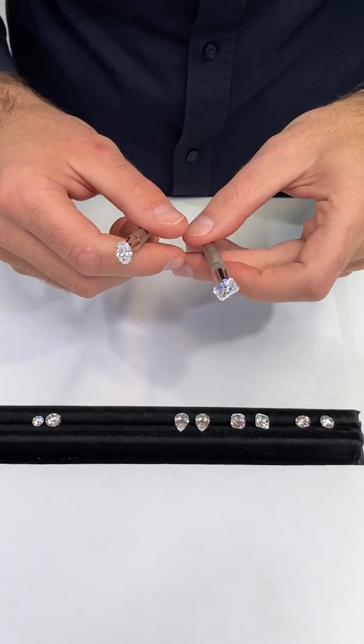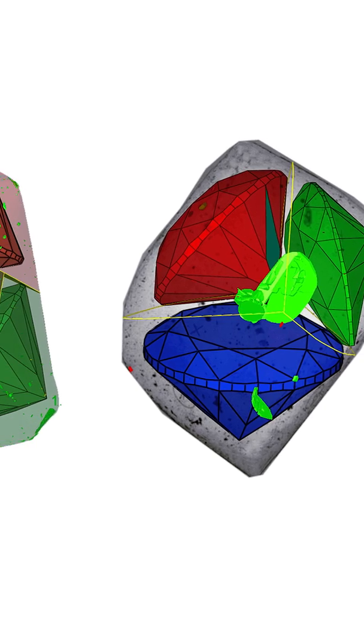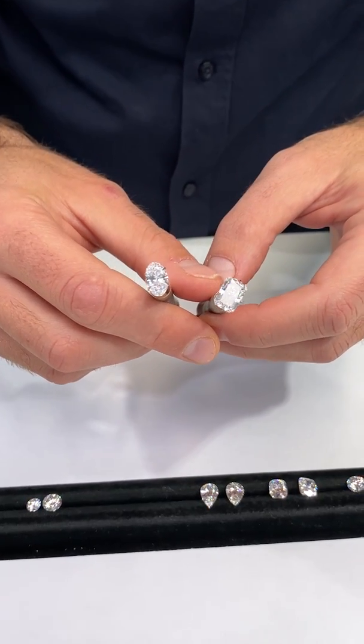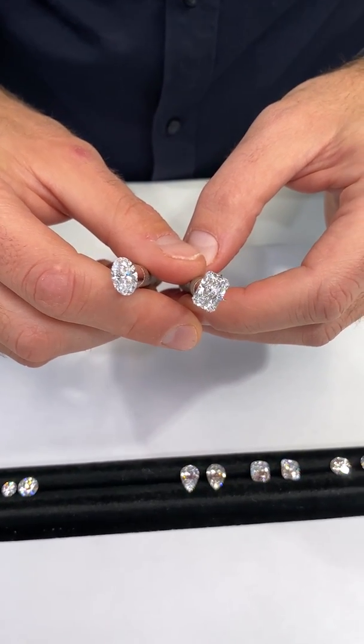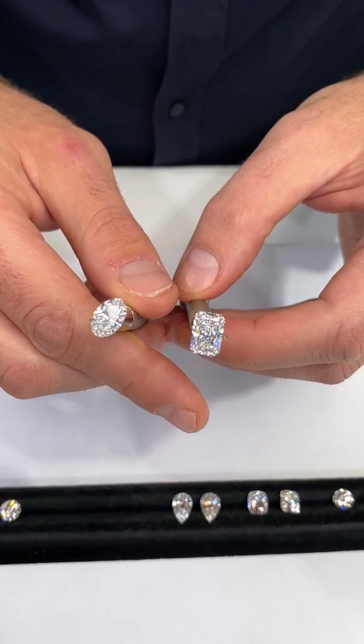Because natural diamonds are so costly to produce, the diamond cutter's main objective is to preserve as much of the rough diamond as possible. This can often force them to polish a stone that is poorly cut in order to maintain a certain carat weight. On the other hand, with lab-grown diamonds, there is no concern about losing rough diamond weight, and they will cut the stone to maximize brilliance and the face-up dimensions of the stone.